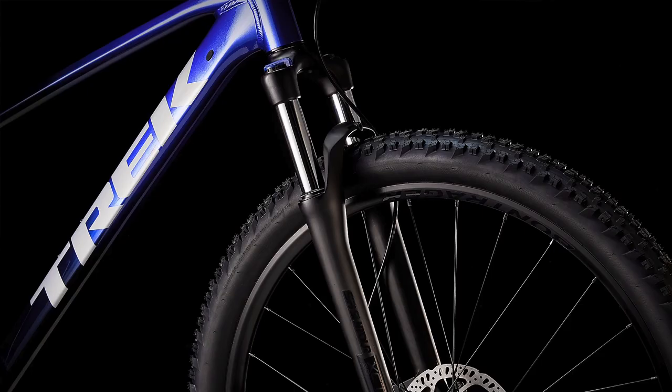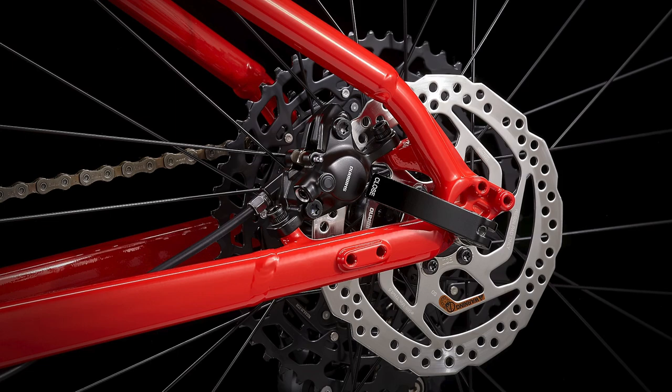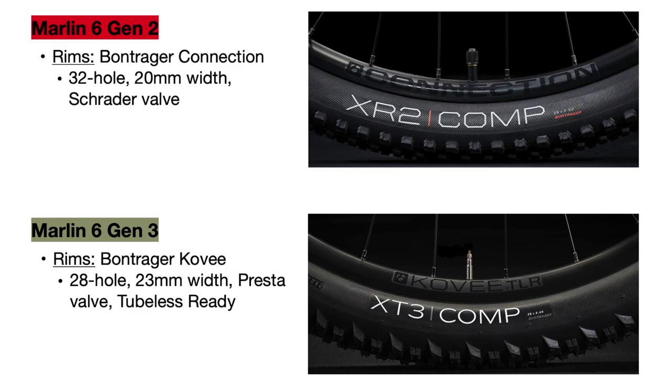The rest of the updates are more minimal but worth mentioning. The hubs are actually the same, but the rear hub now uses the through-skew system instead of the normal quick release. For the wheels, the Gen 2 bike uses Bontrager Connection rims — 32-hole, 20 millimeters wide, with Schrader valves. The Gen 3 Marlin 6 upgrades to Bontrager Covey rims that are 28-hole with Presta valves for less weight and added trail strength. These are also wider at 23 millimeters for better stability and strength, and are tubeless ready.